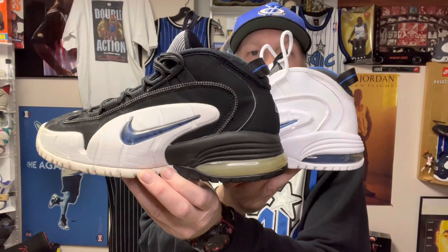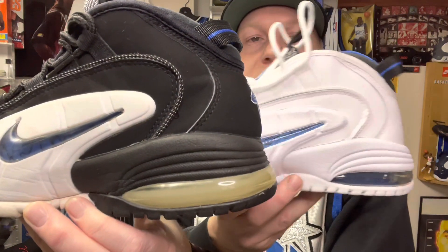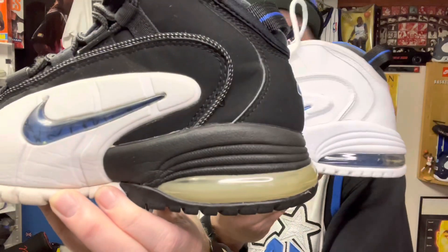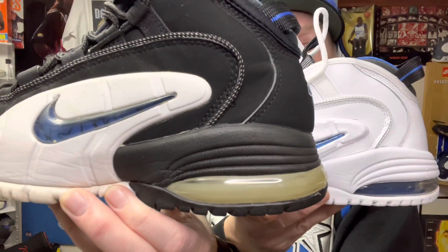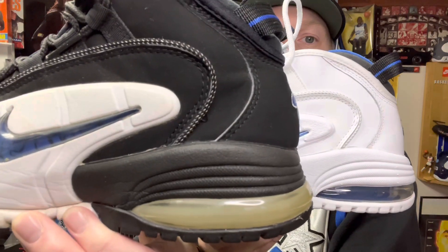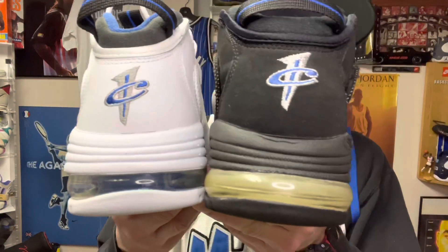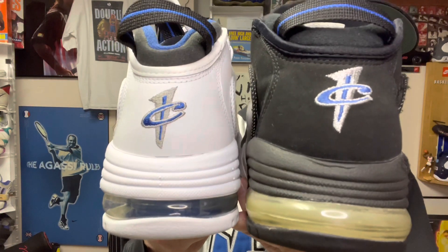I'm not sure why Nike has gone away from this bigger Air Max bag. Maybe it's because of the seam that you see in the middle of the Air Max bag — maybe it breaks over time or splits. That could be the reason. But all in all, I think the Air Max Penny would look a lot better with the bigger airbag. As you can see, the original 1995 Air Max has a way larger airbag compared to the 2022 release.